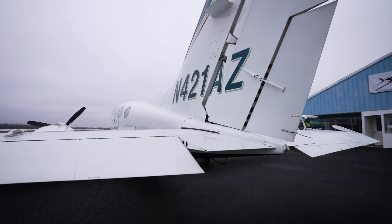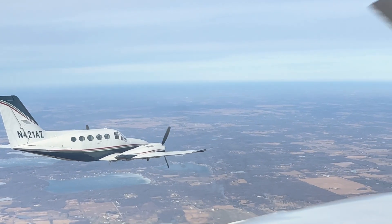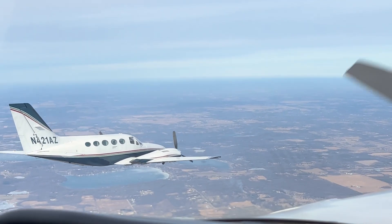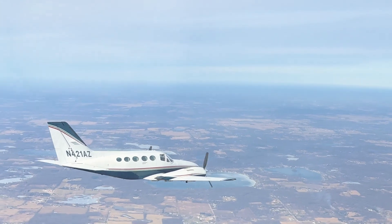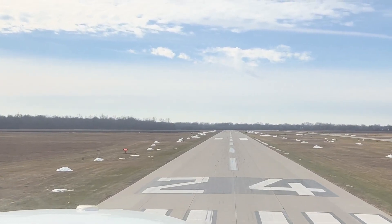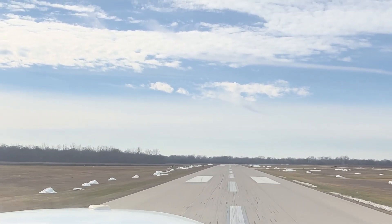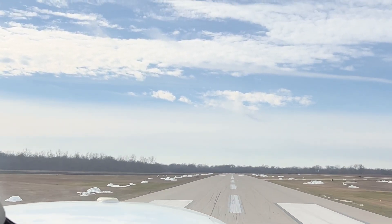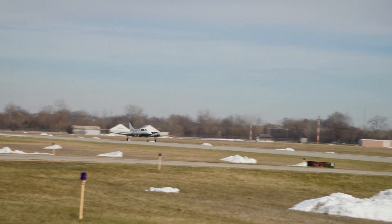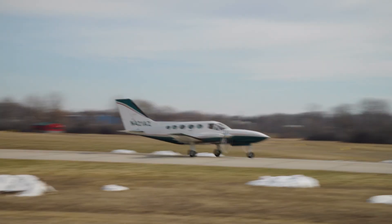Operating expenses on the 421C are in line with other piston twins. Typical annual cost is $10,000 to $25,000. There are no big regular maintenance items except for a 12-year exhaust AD that typically costs $4,000 to $6,000 per engine. Insurance can be had for $5,000 to $10,000 per year for experienced pilots. And there are plenty of 421C shops across the country — we had our annual this year at Aviation Center in Ann Arbor, Michigan.